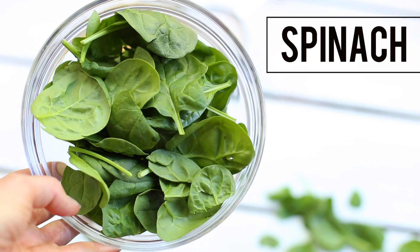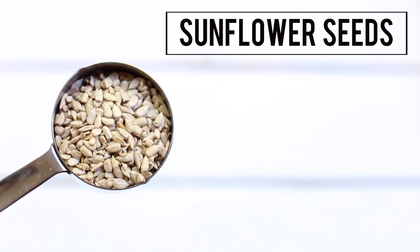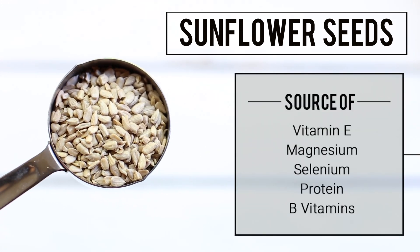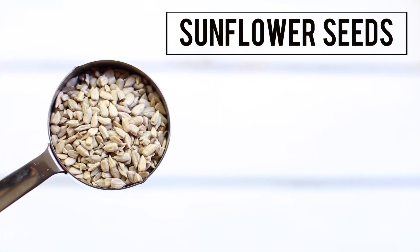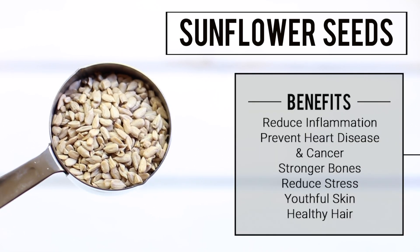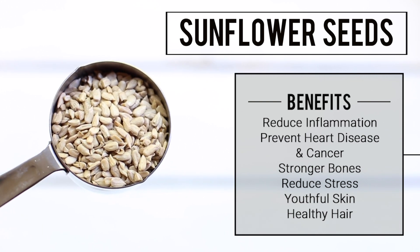Now let's take a look at our superfoods. First I have sunflower seeds. These are an amazing source of vitamin E, magnesium, selenium, protein, and B vitamins, so they are especially beneficial to people who are following a vegan diet. Sunflower seeds are known to reduce inflammation in your body such as joint pains and skin irritation, and may also help to prevent heart disease and cancer.